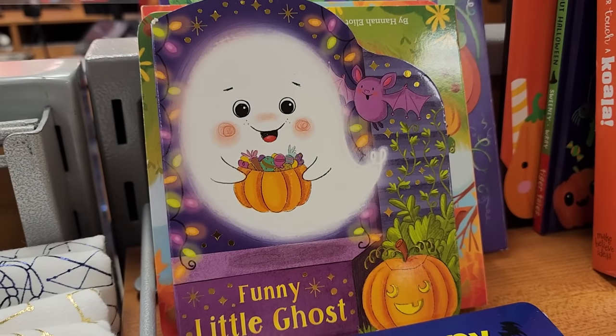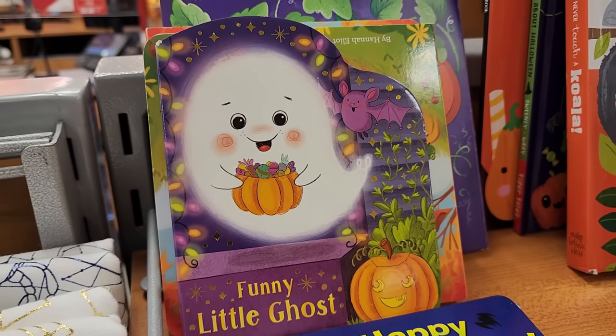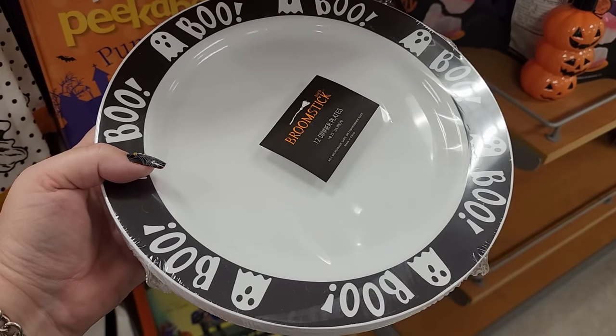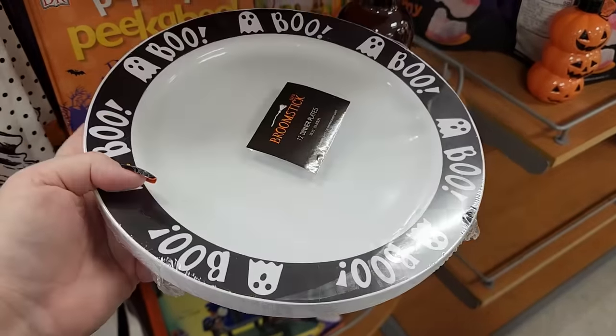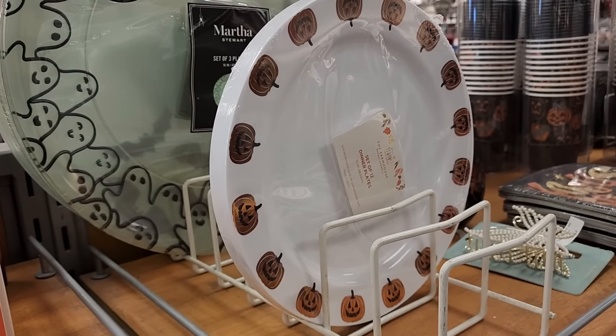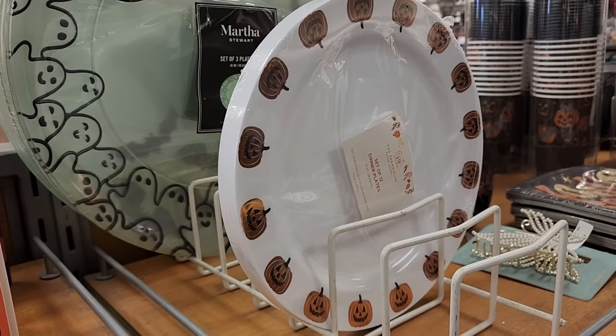$4 - look at this little book, y'all they get me with all this. $6 and you get 12 plastic plates - these are cute. They also have these - it says don't put them in the microwave or the dishwasher.